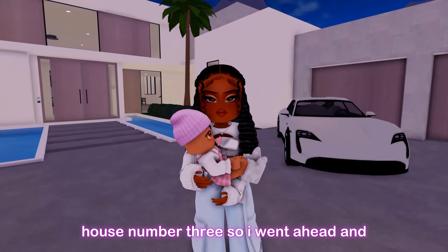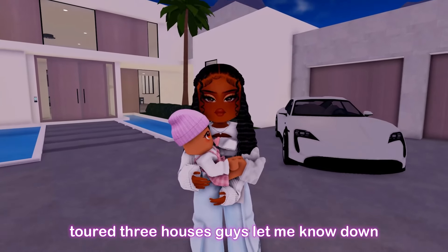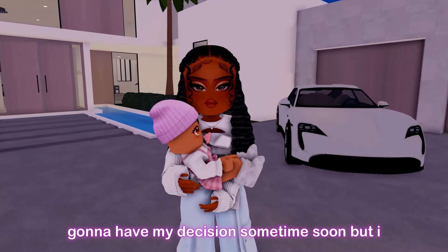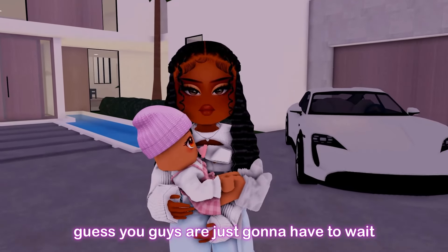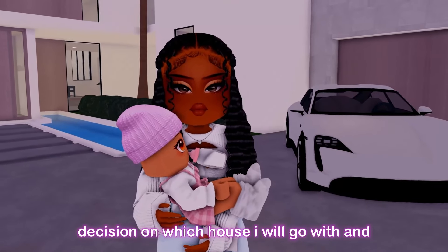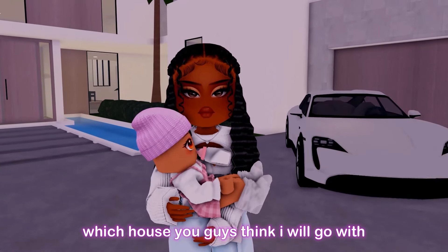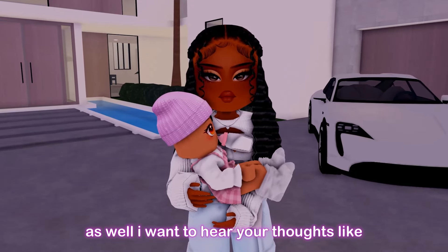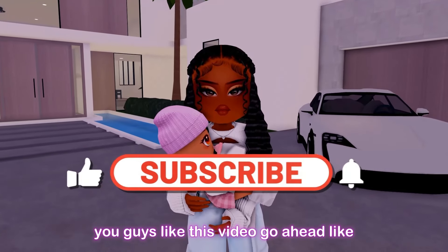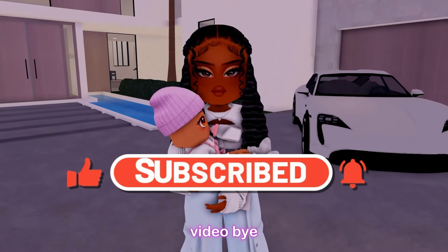That is pretty much it for House Number Three. I toured three houses today — let me know down in the comments which house you guys would go with. I feel like I'm definitely going to have my decision soon, but you're going to have to wait until the next video to see my final decision. Let me know which house you think I'll go with. If you liked this video go ahead like, comment, and subscribe, and I'll see you guys in my next video. Bye!